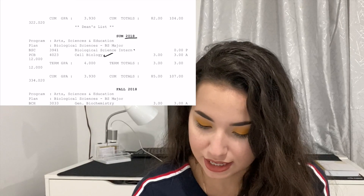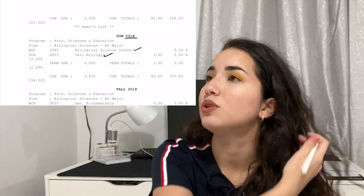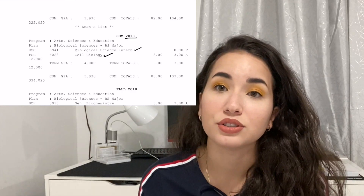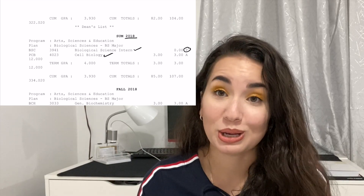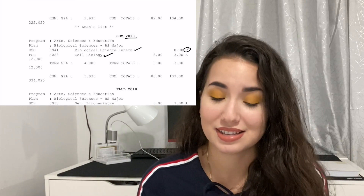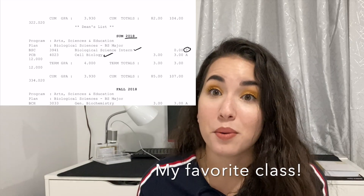Summer 2018 I took Cell Biology and did an internship helping with mosquito research, which gave me a pass grade. Cell Biology was one of my favorite classes — it helped me a lot for the MCAT and I highly recommend it.